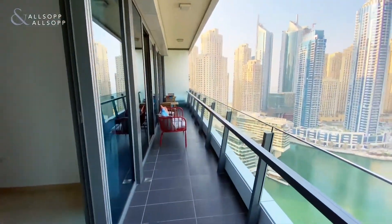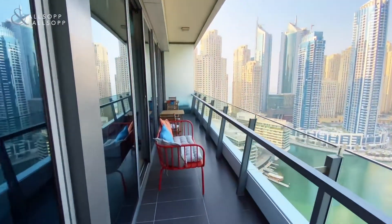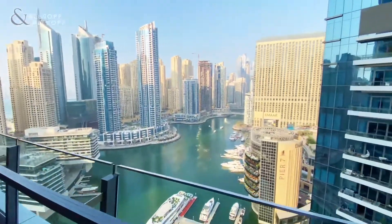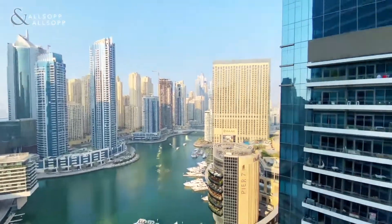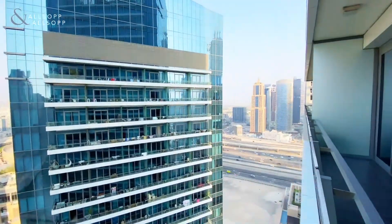A large balcony with extremely good views on the marina, but also a glimpse on Sheikh Zayed's Road. If you have any questions about this property, please don't hesitate to contact me. Thank you.